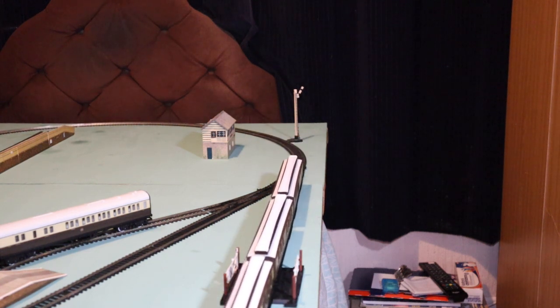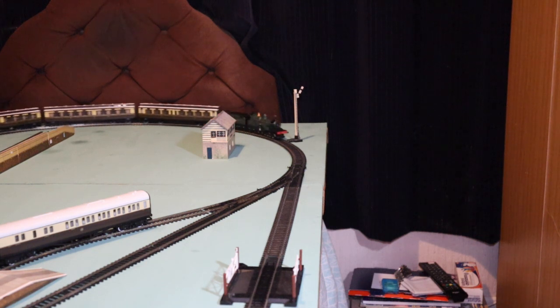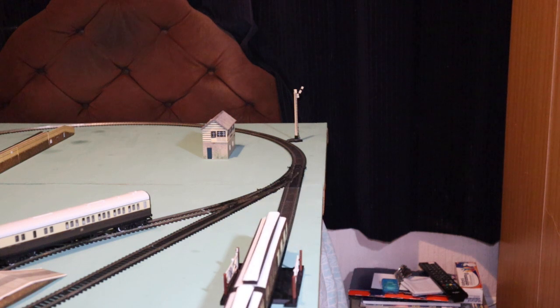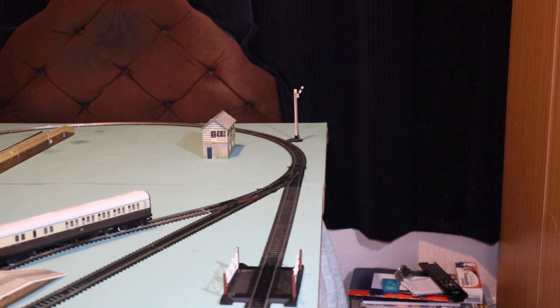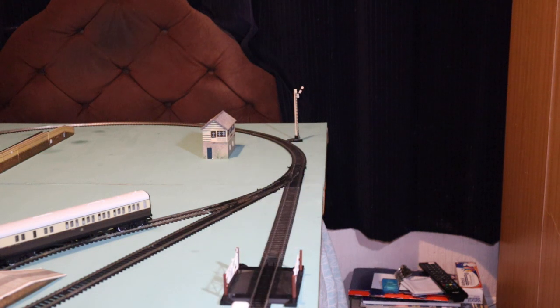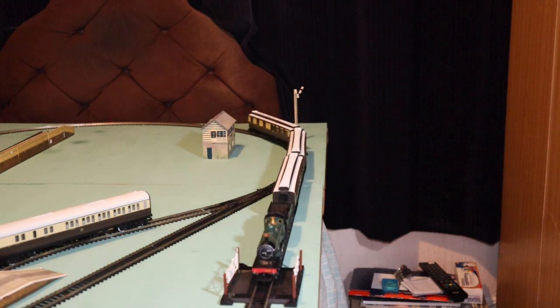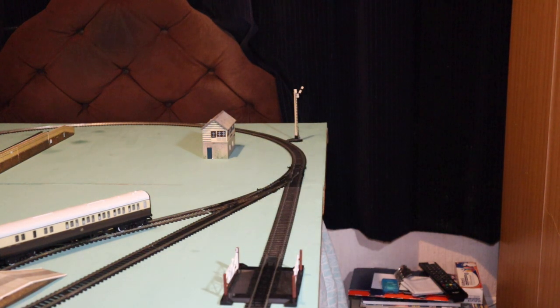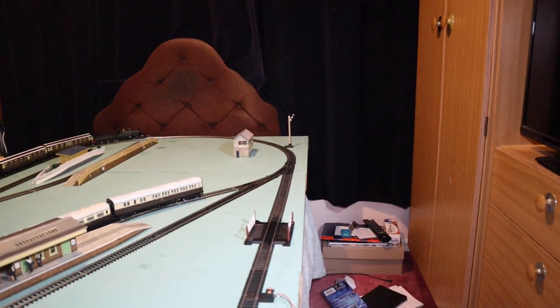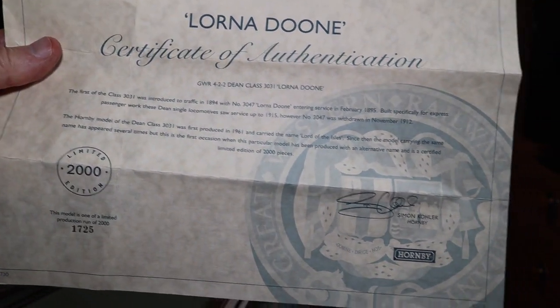Let's talk a little bit about the model. If you're interested in getting one of these locomotives, the catalog number is R2614 — GWR 4-2-2 Dean Class 3031 Lorna Doone, number 3047, limited edition. I can't let this video go by without showing off the Certificate of Authentication — signed by Simon Kohler, one of 2,000 locomotives. I've got the privilege of owning number 1725 out of 2,000.